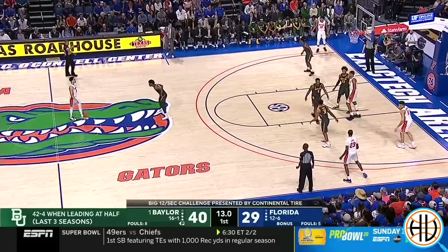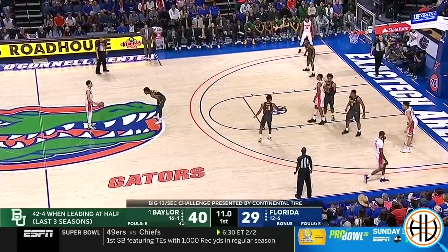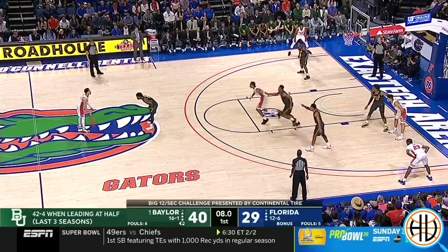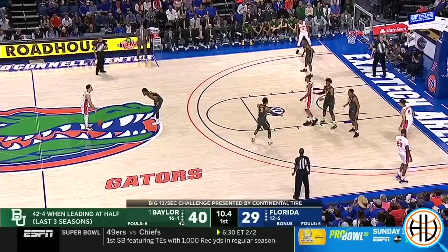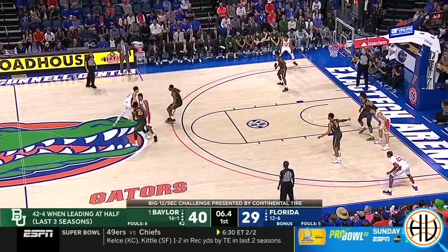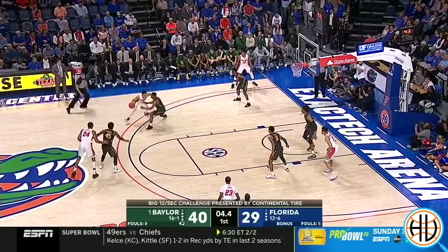Here Florida is holding for the last shot of the half, and their play is to have Kerry Blackshear set a ball screen. Watch how even though Vital isn't guarding Blackshear, the Baylor players recognize what's happening and intentionally send Vital up to guard the final play.